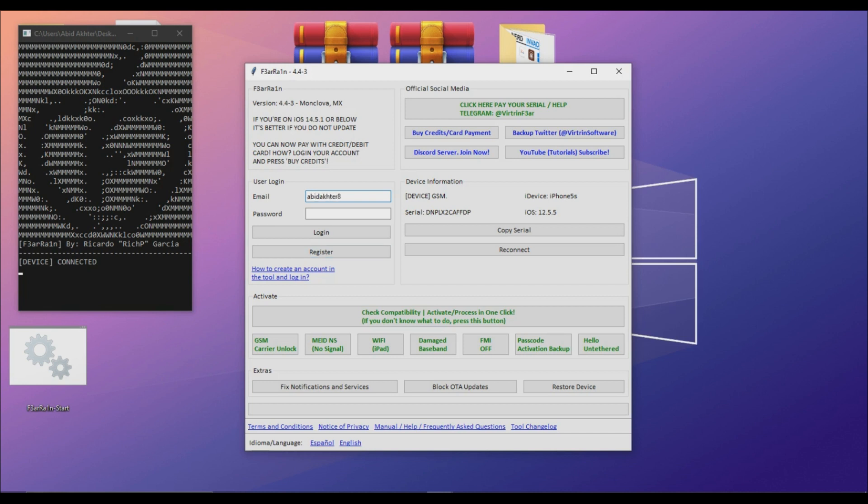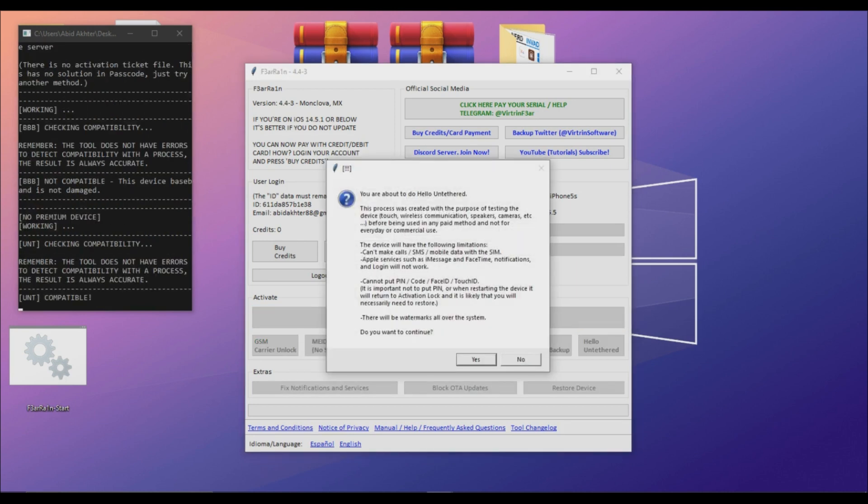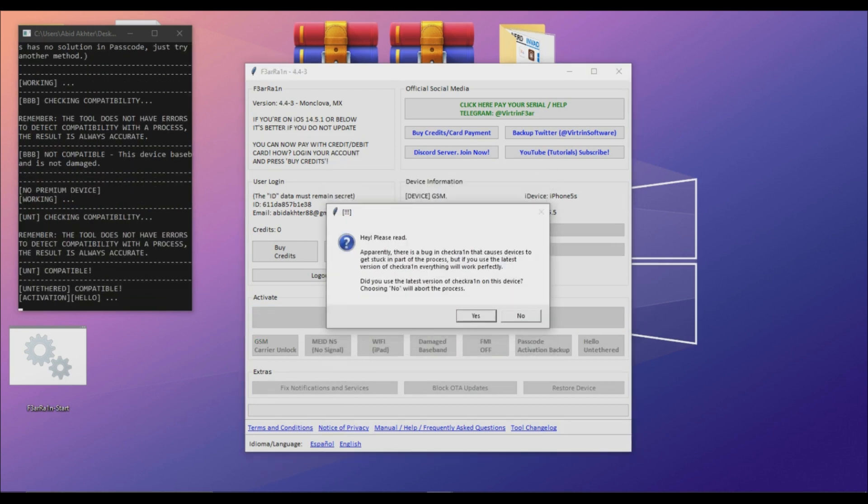You'll have to register with your email address. I have already registered, so I'm going to log in. After logging in, you'll have to click the 'Check Compatibility' option and it will give you the best suitable option for your iPhone or iPad. Click Yes.